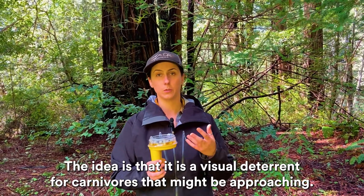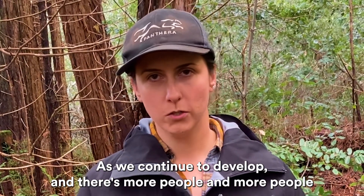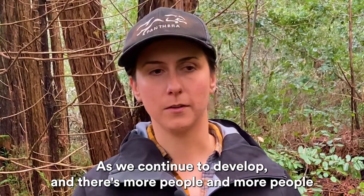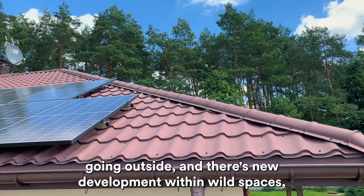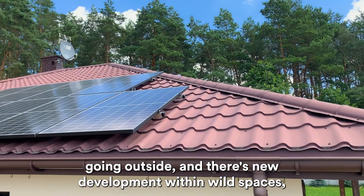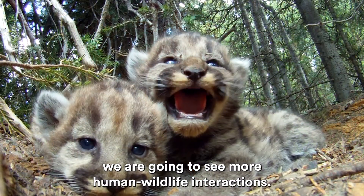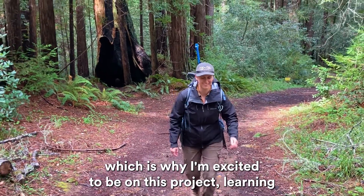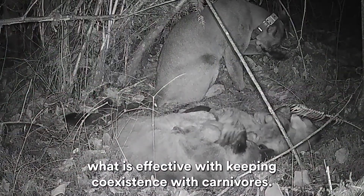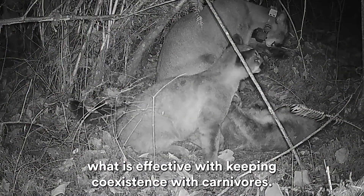The idea is that it is a visual deterrent for carnivores that might be approaching. As we continue to develop and there's more people going outside and new development within wild spaces, we are going to see more human-wildlife interactions, and I think it's really important to begin addressing that now, which is why I'm excited to be on this project learning what is effective with keeping coexistence with carnivores.